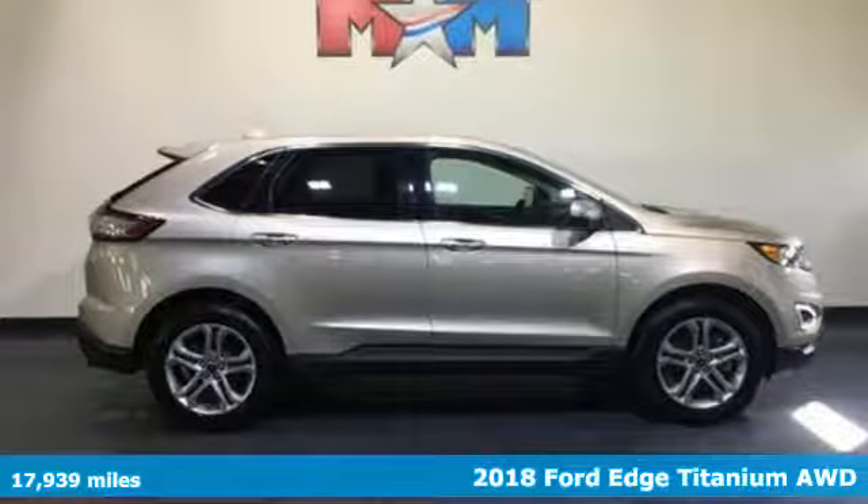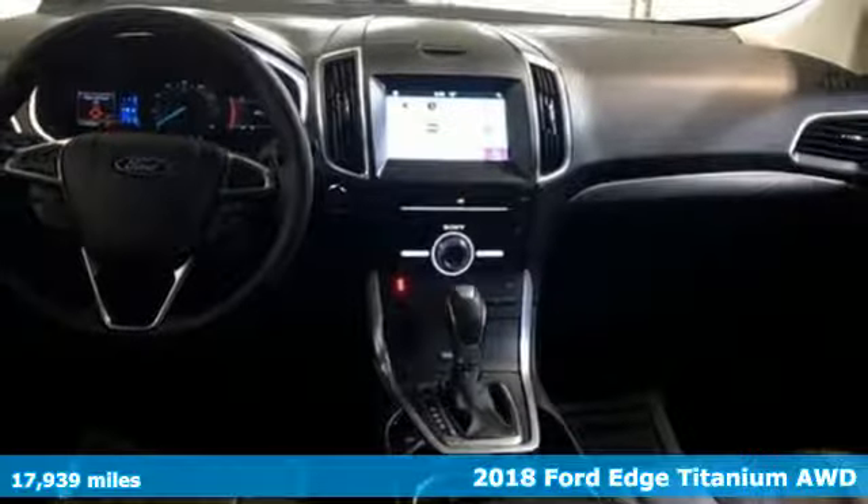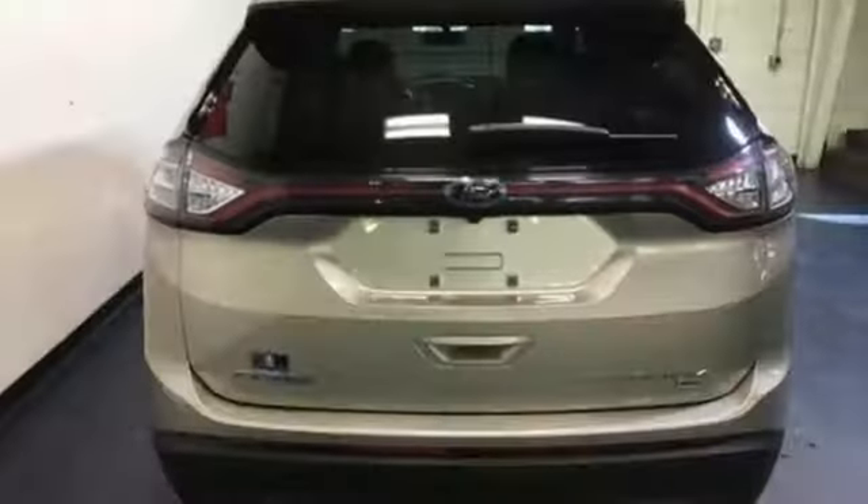Here's a 2018 Ford Edge. Aggressively styled and easily maneuvered, the spacious crossover was built for fun. A great vehicle is comprised of great features, like these.